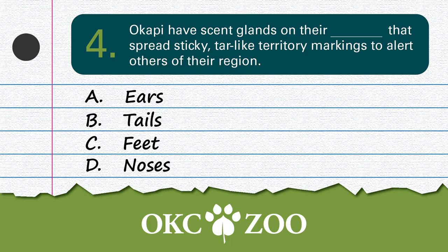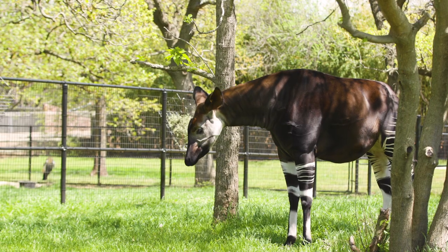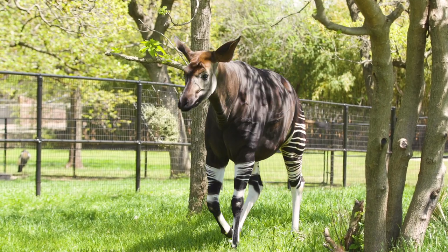Question number 4: Okapi have scent glands on their blank that spread sticky, tar-like territory markings to alert others of their region. Don't they just know they can use a can of spray paint? I guess it's hard because they don't have the fingers. If you guessed C — feet — you are correct. Okapi are active in the day but they like to be alone, and their hooves secrete sticky substances to mark their territory.